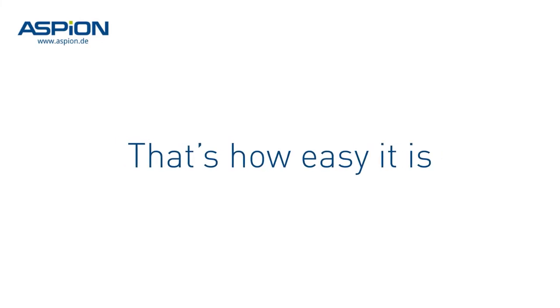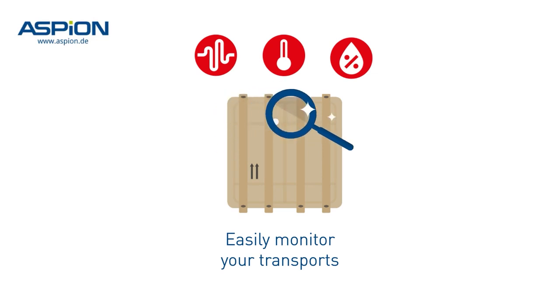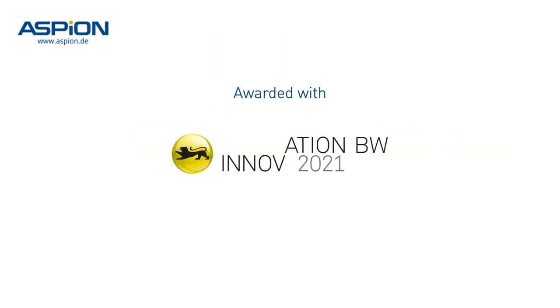That's how easy it is. No need for expert knowledge. You too can monitor your transports with the easy-to-handle, affordable, and innovative data loggers of Aspian.